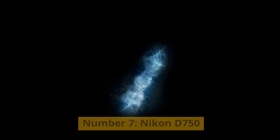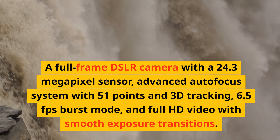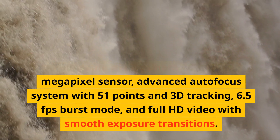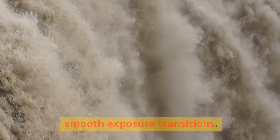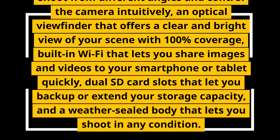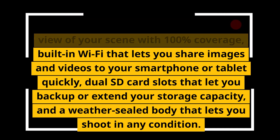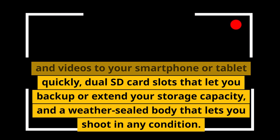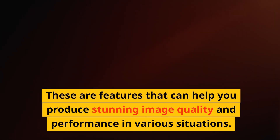Number 7: Nikon D750. A full-frame DSLR camera with a 24.3-megapixel sensor, advanced autofocus system with 51 points and 3D tracking, 6.5fps burst mode, and full HD video with smooth exposure transitions. It has a tilting touchscreen, an optical viewfinder with 100% coverage, built-in Wi-Fi for quick image sharing, dual SD card slots for backup or extended storage, and a weather-sealed body. These features can help you produce stunning image quality and performance in various situations.